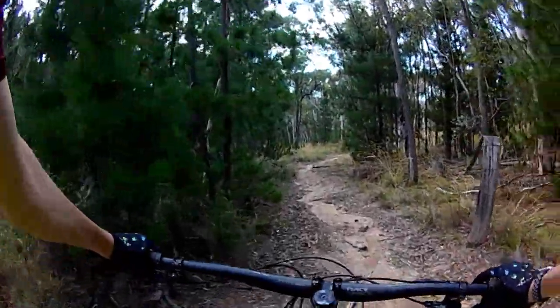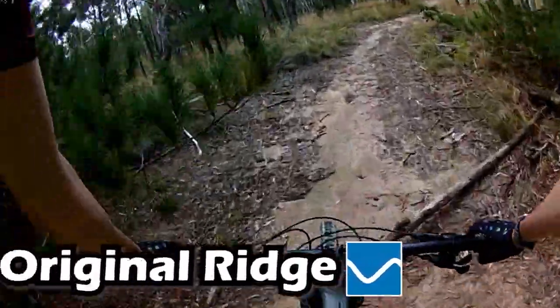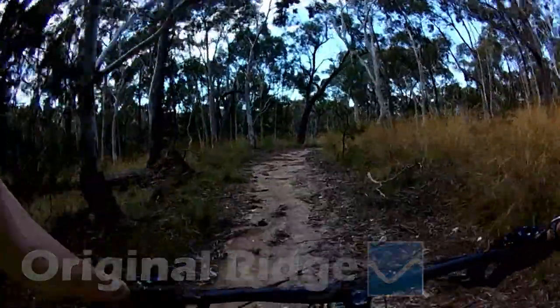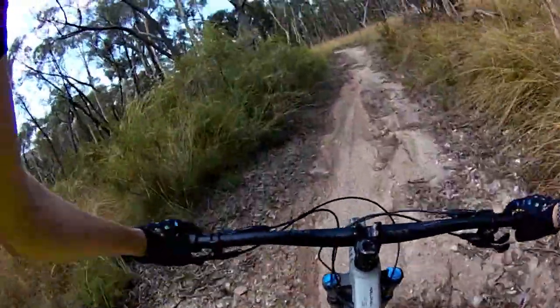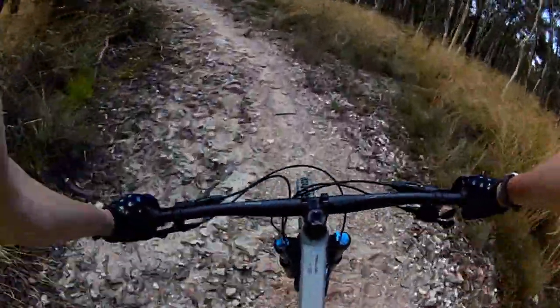All right, original ridge of Mullion Creek, loose square, never ridden it — in we go. Well, I've ridden the first half of it to be honest, but not the back half, so here we go.